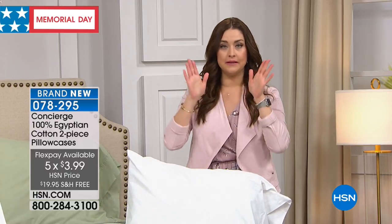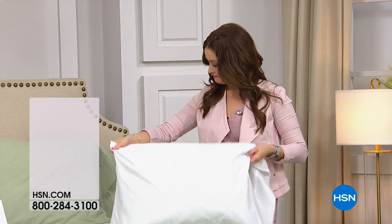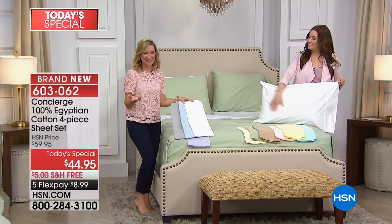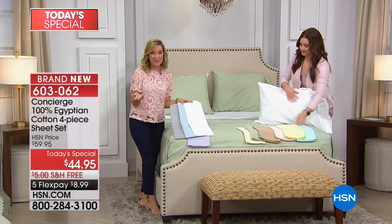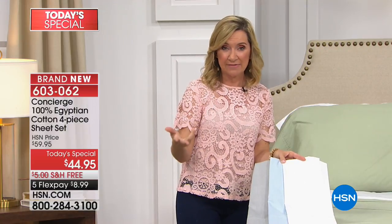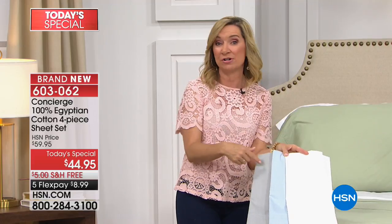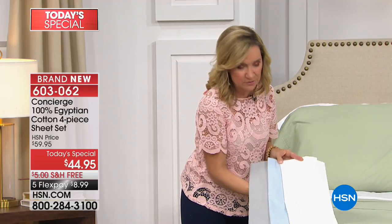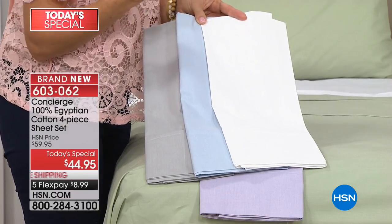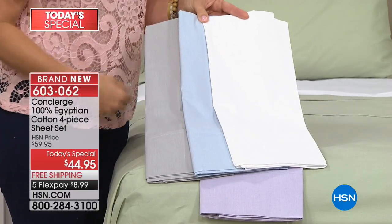If you need the additional pillowcases, please don't wait on those. Sometimes it pays to stay up late. What I like to do with extra pillowcases — if you use four pillows on your bed like I do — I love to have those extras, but I also like to layer colors. There are so many great combinations you can create. Maybe you want to get a couple of different colors in your pillowcases so that you can mix and match.